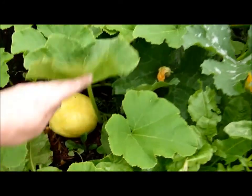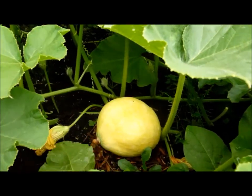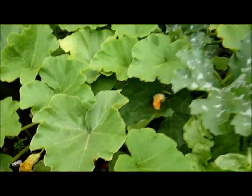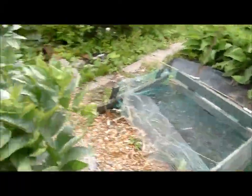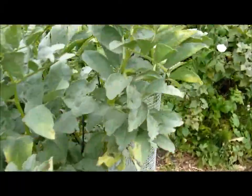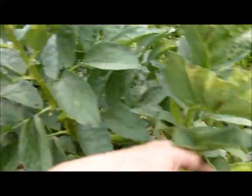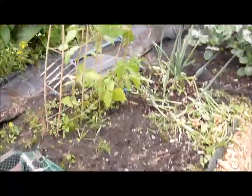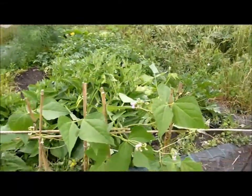Looking at the pumpkin down here, compared to the size of my hand it's going on quite nicely. The broad beans are pretty much done now, but I've still got a few on there ready to pick. Here's some more peas that are coming up — I planted them literally about three days ago and as you can see they're all coming through. Some more french beans here as well.